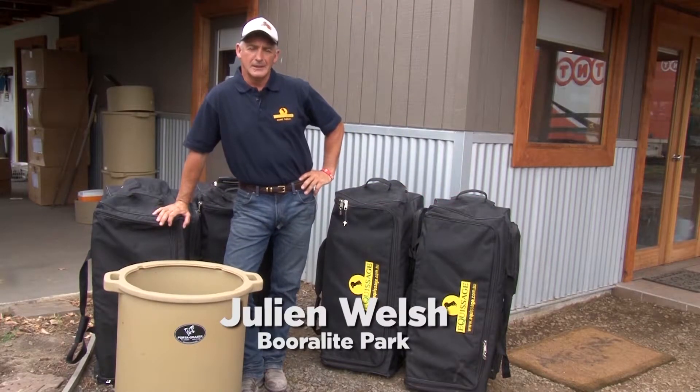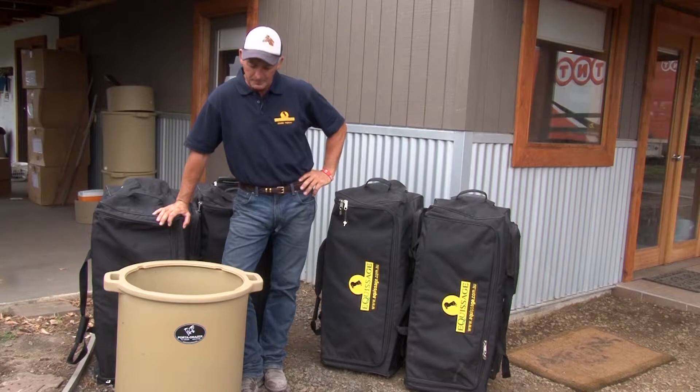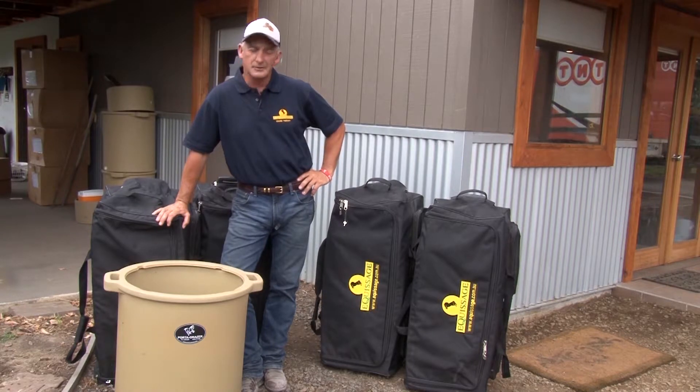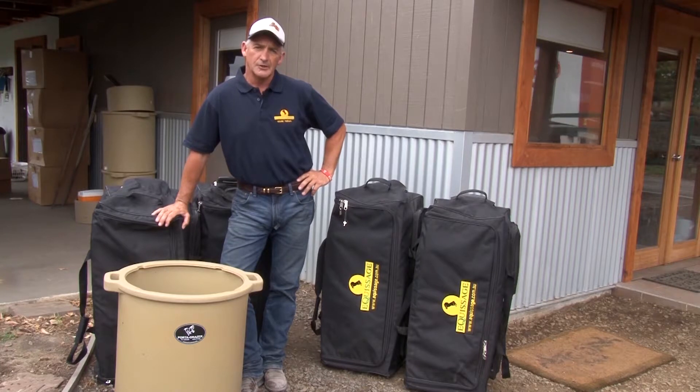Hi, Julian Welsh here again, just introducing you to the Porter Grazer that we use in our stables. It's a fantastic method of feeding hay — no waste. Your horse has got 24-hour grazing, great for ulcers, great for boredom, and it gets your horse eating on a regular basis, which it should be.